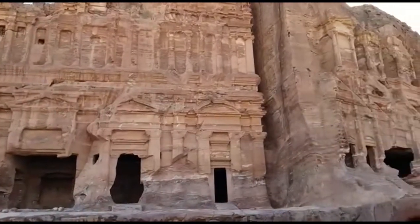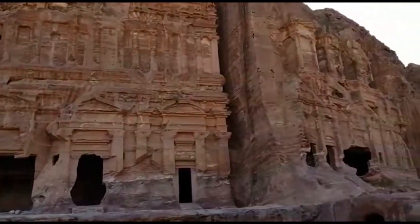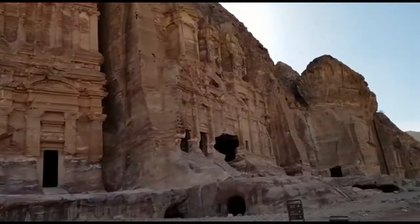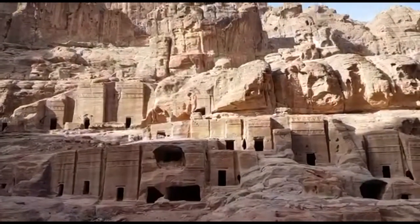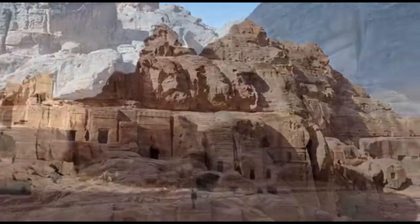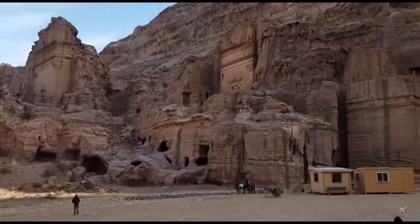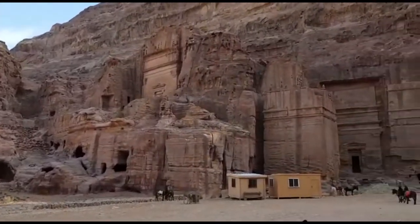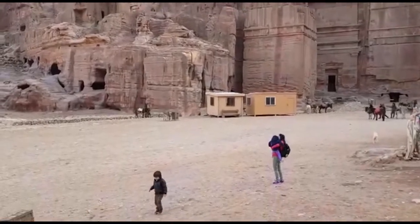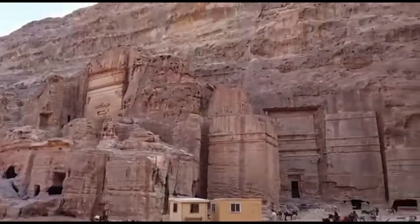Did you know that Petra means rock in Greek? Petra is an incredible hand-carved city, an ancient treasure, a hidden network of tombs, monuments and religious structures — all hand-carved.